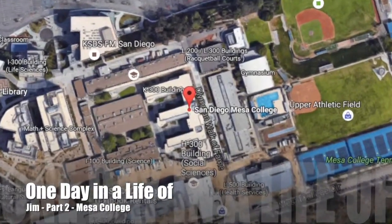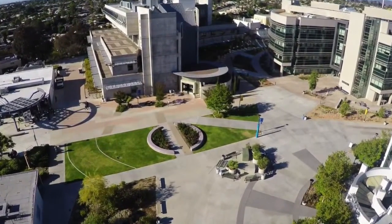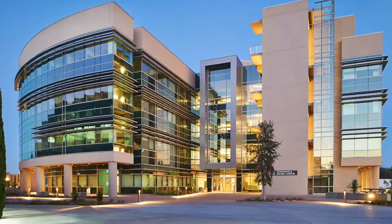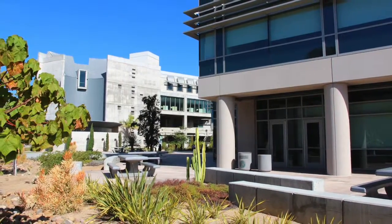A day in the life of Jim Bray at Mesa College. GAFCON has been transforming Mesa College since 2007, when we were selected to provide program and project management services for the Propositions S and N Bond Program.